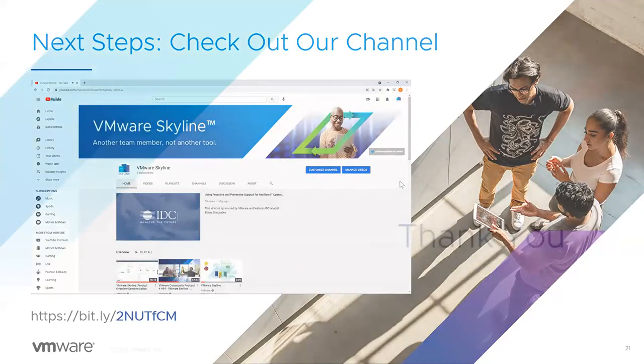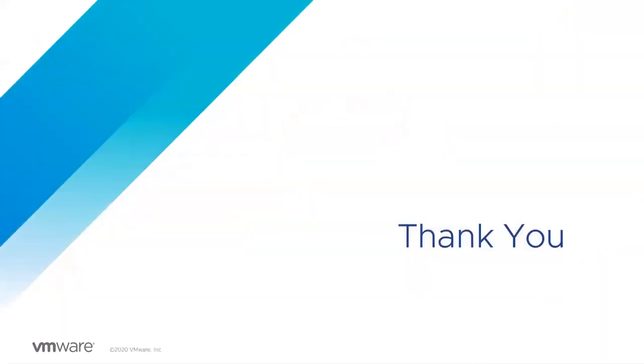Thank you for joining today. Nick has been monitoring the Q&A pod and has a question here — rather than type it out, he'll answer live. It's a question regarding OEM support, particularly for VxRail, and whether they can adopt Skyline. Skyline requires a support entitlement with VMware directly — Skyline does not support entitlements with OEM providers such as Dell or HP.